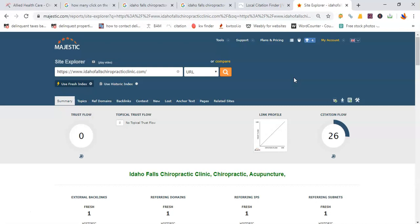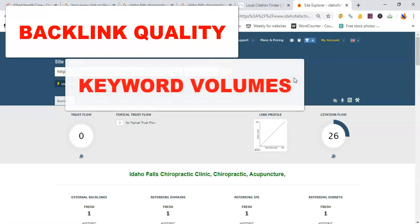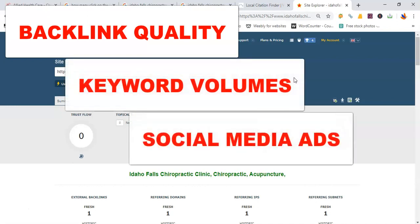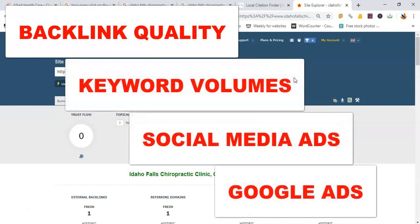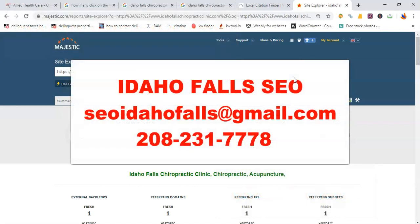There are more factors to this — for example, the different types of backlinks, the type of keywords you must have, and we also help you with your social media ads, Google ads, and so forth. But like I said, with this video you can take it as free advice. If you do like what you see and you have more questions, let's chat.